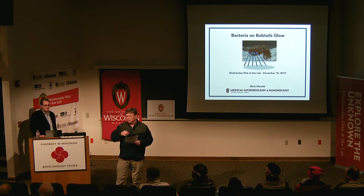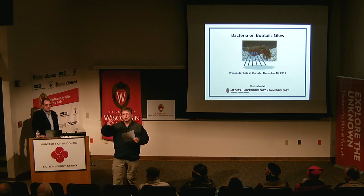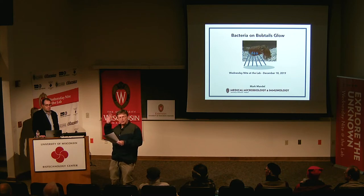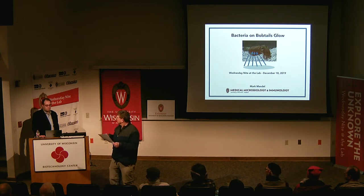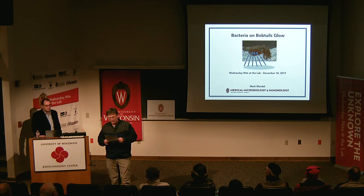Some of you might remember Ned's talk from back in 2011 or 2012. Margaret McFall-Nye and Ned Ruby developed this Vibrio and bobtail squid as a model organism. Mark did his postdoc for four years here. The first two years they were at the Medical Sciences Building, and then halfway through his time here they moved over to the new Microbiological Sciences Building. He went to Northwestern as a professor in 2010, and came here in 2017. Tonight he's going to talk about bacteria and the bobtail squid and the cool interactions they have and how it works as a model organism for symbiosis.